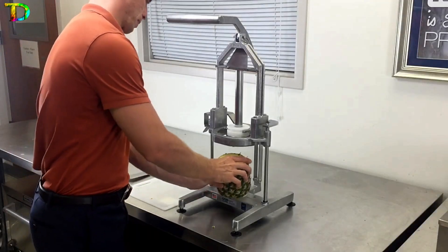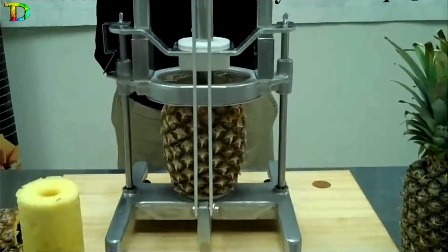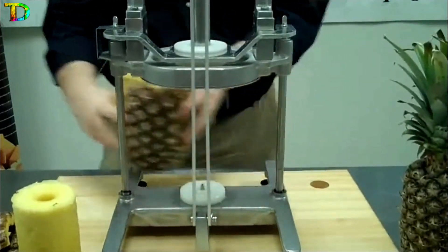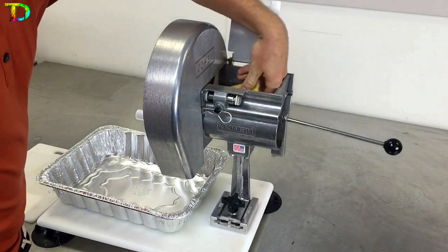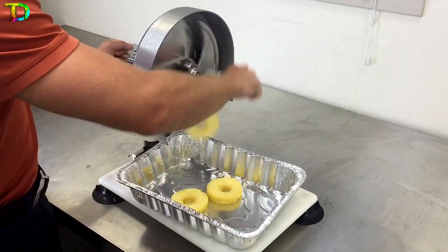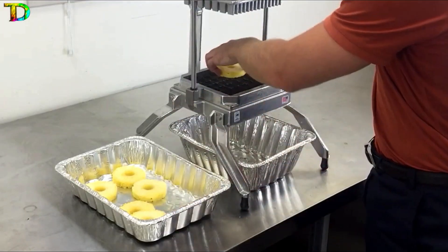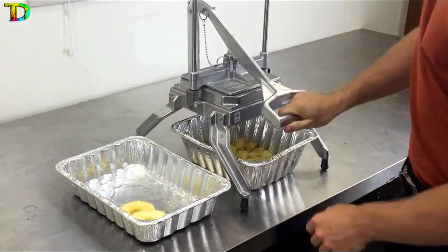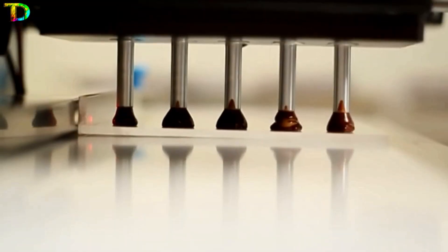NEMCO has unveiled a new countertop innovation that makes preparing pineapples much easier. The device can remove the core and peel of a pineapple in one pull of its lever. This innovation not only saves time and effort but also reduces food waste. Additionally, NEMCO's Easy Slicer and Easy Chopper system allow for the cutting of pineapples into perfectly-sized pieces, enhancing the serving experience. This game-changing invention is mind-blowing — let's go explore the next one.